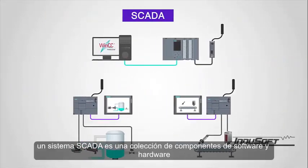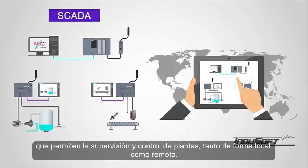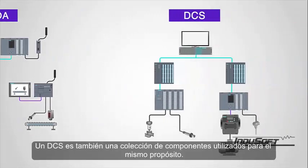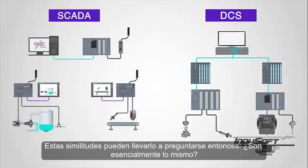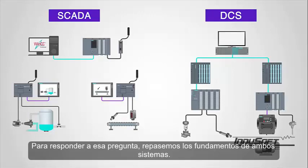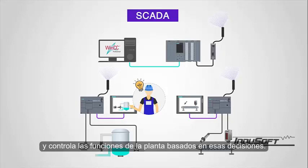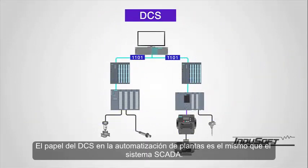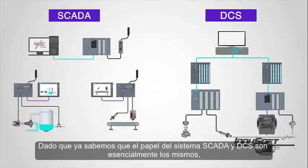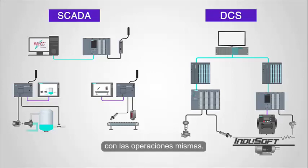As you have previously learned, a SCADA system is a collection of both software and hardware components that allow supervision and control of plants, both locally and remotely. A DCS is also a collection of components used for the same purpose. These similarities may lead you to ask: are they essentially the same? To answer that question, let's look back to the fundamentals of both systems. A SCADA system is used to gather and present data to operators, make decisions about processes with the aid of operator input, and control plant functions based on those decisions. The DCS's role in plant automation is the same. Since the roles are essentially the same, let's compare and contrast the mechanisms used to handle those tasks versus the operations themselves.